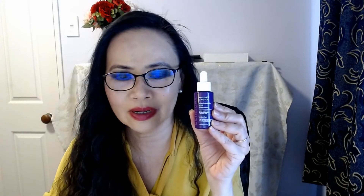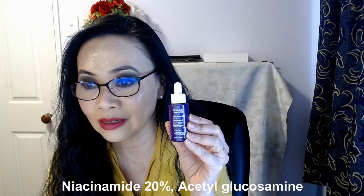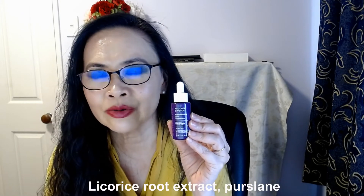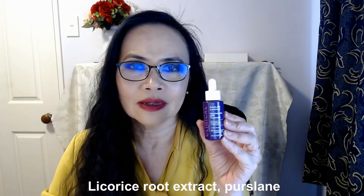Some of the beautiful ingredients in this product: acetyl glucosamine, ascorbyl glucoside, a vitamin C derivative — which is an oil-soluble vitamin C — licorice root, which is well known as a skin whitener, and purslane. This product is just packed with a powerhouse of antioxidants and anti-aging properties.